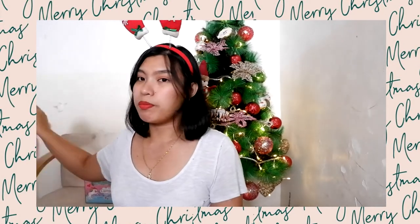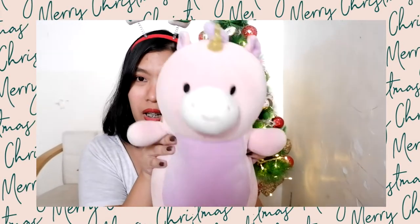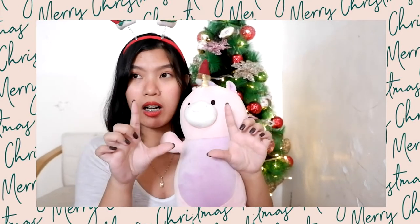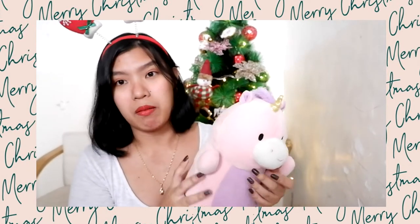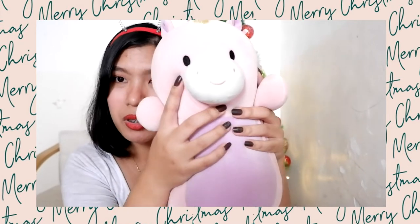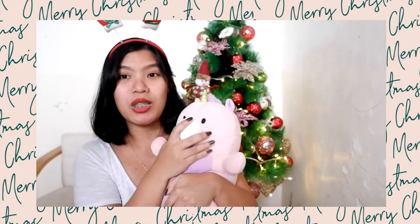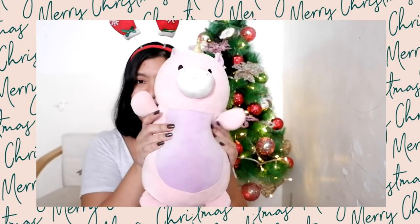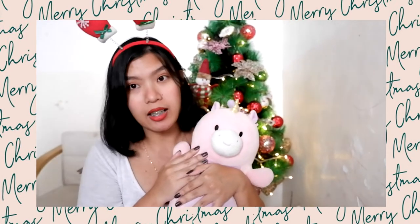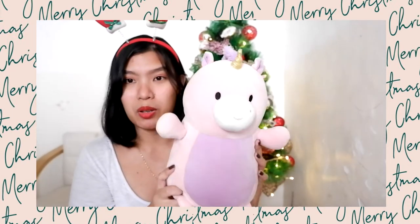Next, we got this Squishy Mallows. This one is named Tanya — these toys come with their own names. Zoe really loves stuff toys and squishy things, so it's a great gift for kids who love stuff toys. This one is actually Zoe's sleeping buddy.